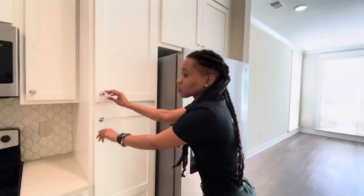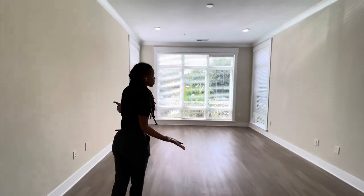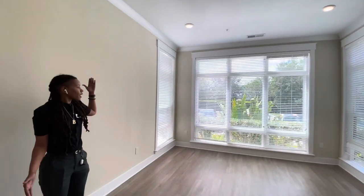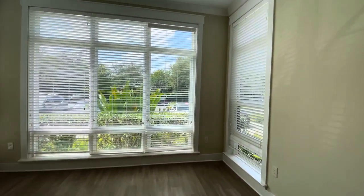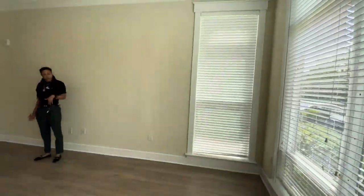Definitely a lot of storage and cabinet space here in the kitchen. This opens up to our large living room space. We have large floor-to-ceiling windows as well, so definitely a lot of natural light here in this unit.